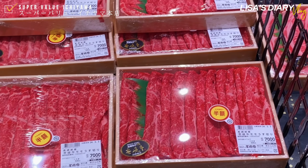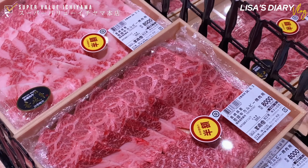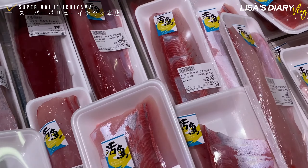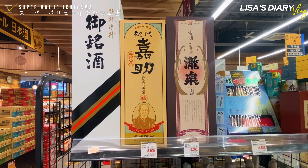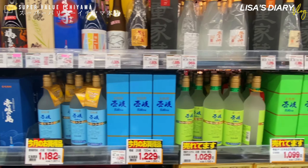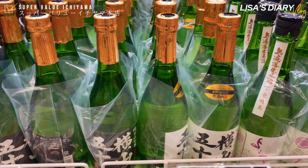Ikki beef is one of the rarest and highest quality Japanese Wagyu beef. Of course, there are also fresh fish unique to the island. Ikki Shochu received a geographical indication as Ikki Shochu, and its crafting traditions are internationally recognized.